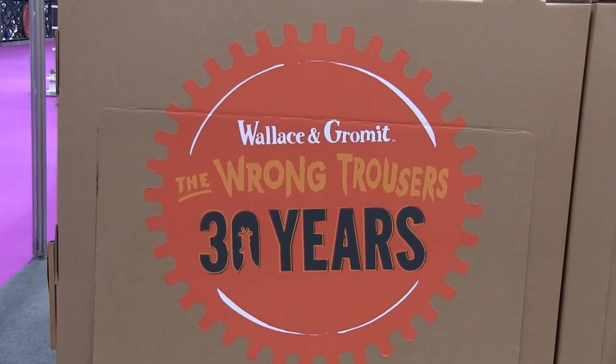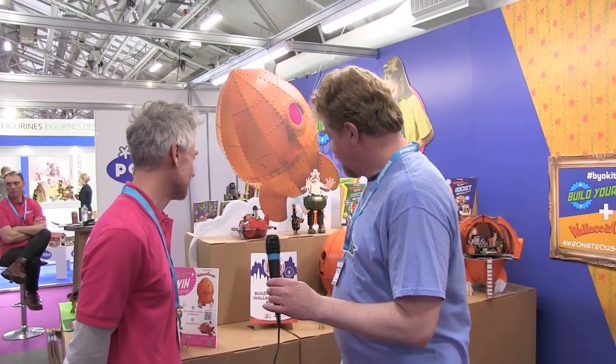New for this year, not yet out — available in April — you've got this, which is Wallace and Gromit for the 30th anniversary year. So a bit of backstory to us: we design and produce...